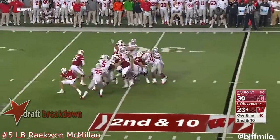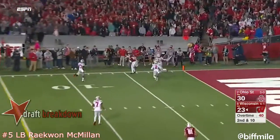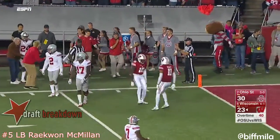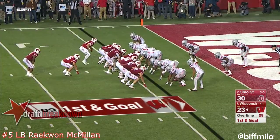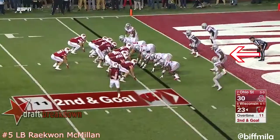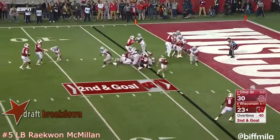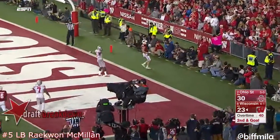Clement cuts it back but a flag comes in — likely a holding call. Hornibrook straight back, flushed out, fires far side — high ball caught by Wheelwright, the Columbus native — setting up the Badgers near the end zone. Clement behind Bramish in the I formation gets it, but again penetration and no gain. Hornibrook backpedaling, has to just throw it out of the end zone — third down coming up.